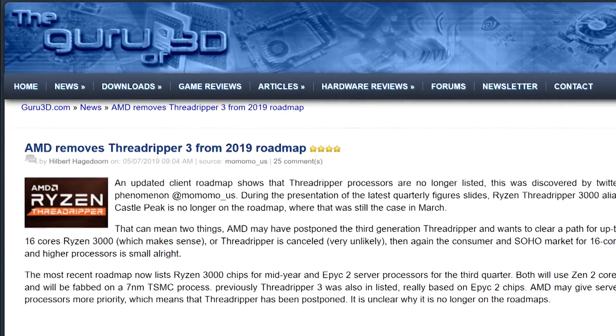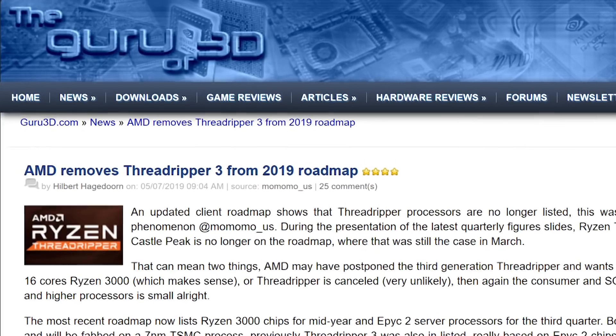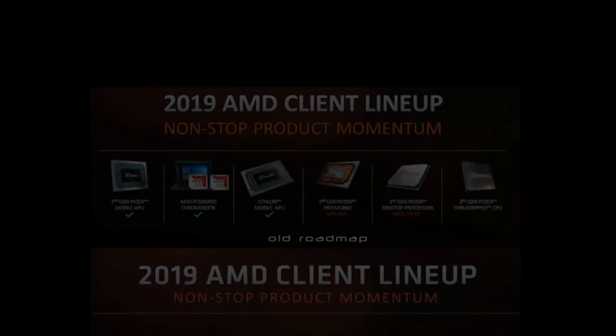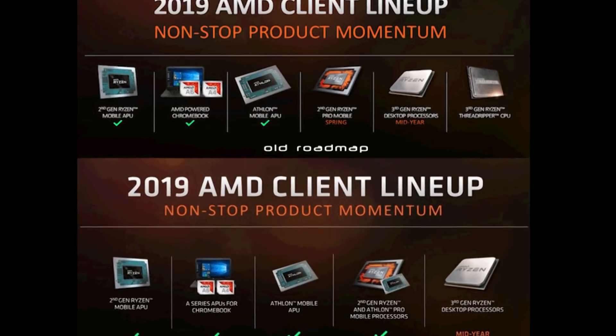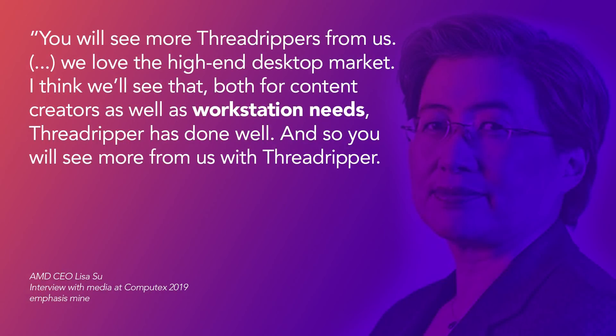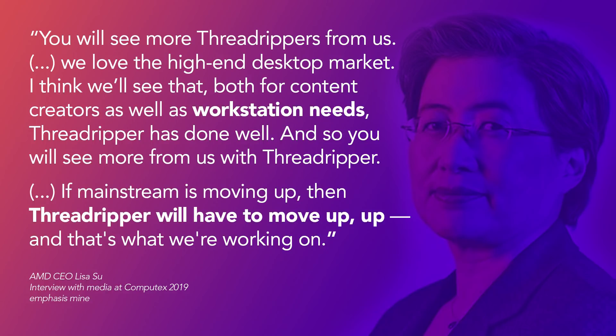A couple of months ago, there was a rumor going around that AMD was cancelling Zen 2 based Threadripper parts. The rumors started because AMD updated their roadmaps and didn't include Threadripper in the 2019 lineup. Shortly after, in an interview at Computex, Lisa Su said: 'You will see more Threadrippers from us. We love the high-end desktop market. Threadripper has done well, and you will see more from us. If mainstream is going up, then Threadripper will have to move up, up — and that's what we're working on.'